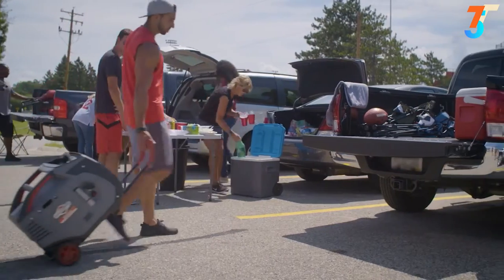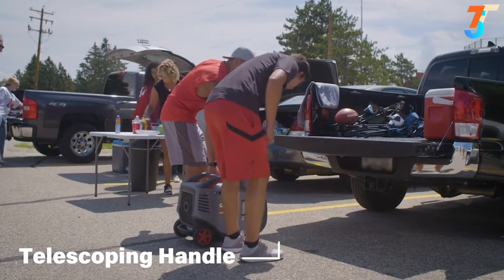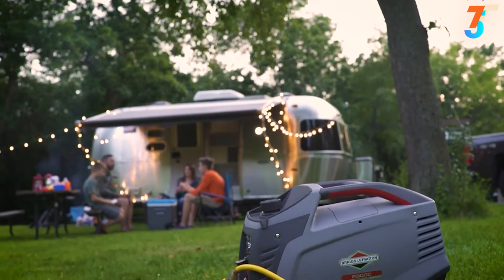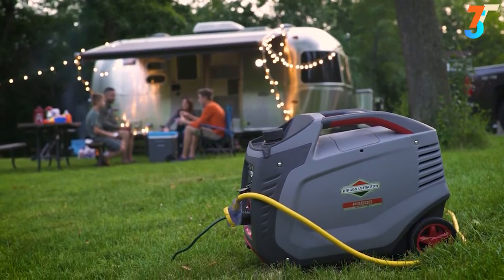When your outing comes to an end, a compact lightweight design, twin handles, and a luggage-style telescoping handle make moving and storing your generator easy. This is your getaway, and with the PowerSmart Series P3000 Inverter Generator, you can always count on a little peace and quiet.